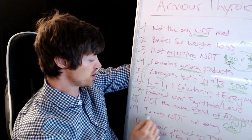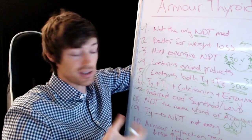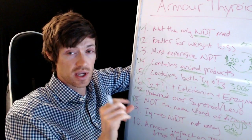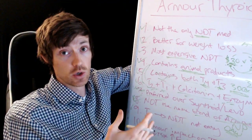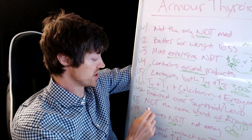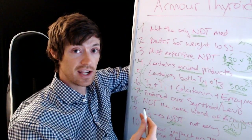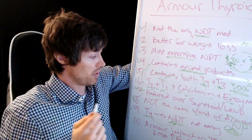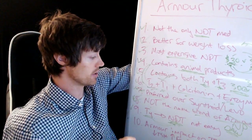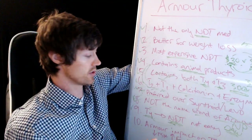Number nine: switching and converting from T4 to NDT isn't always easy. It doesn't have to be super difficult, but most doctors don't know how to do it properly. They use a generic conversion chart that is, in my opinion, very out of date — and newer studies have proven that. If your doctor isn't familiar with Armour Thyroid or NDT, they will almost always underdose you during the transition. It's not a one-to-one ratio because you're switching from T4 alone to a combination of T4 and T3.